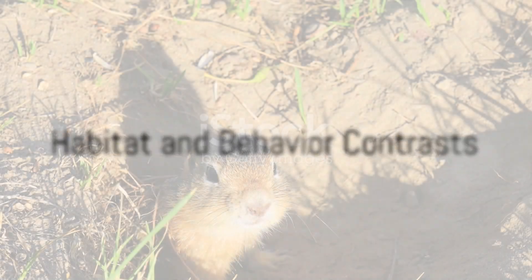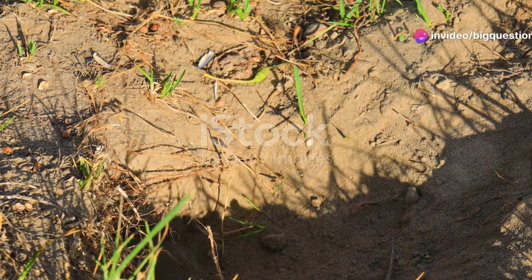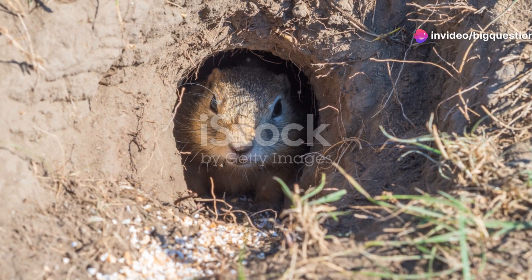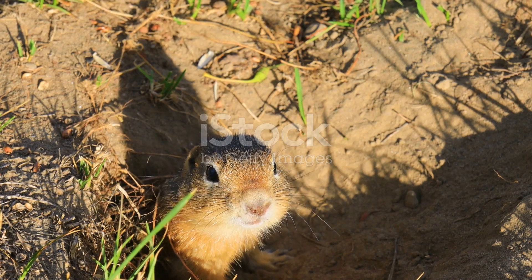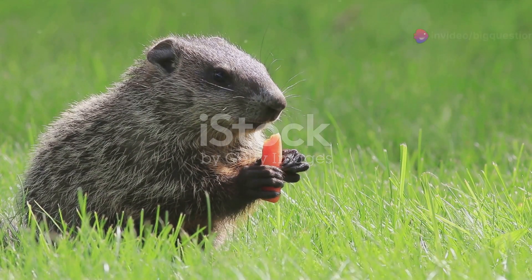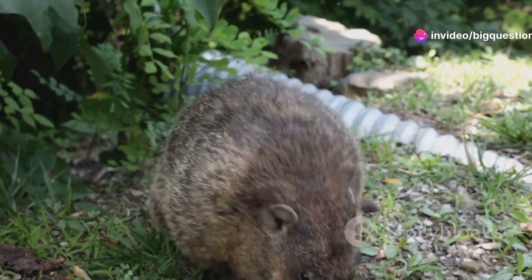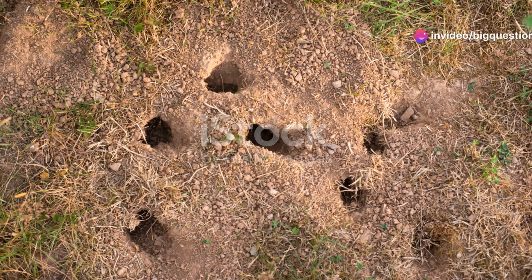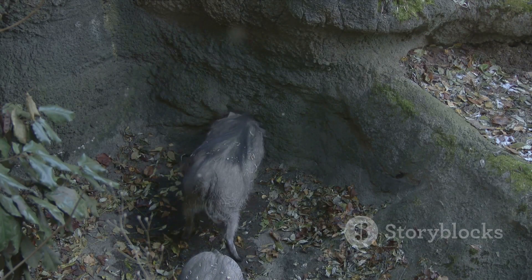When it comes to habitat and behavior, the differences are just as stark. Gophers are the subterranean shy ones, preferring to stay underground where they feast on roots and tubers — making them the bane of many gardeners who find their new plants uprooted. Groundhogs, meanwhile, are more sociable with the surface world, commonly seen enjoying a diet of plants and fruits. Their burrows serve multiple purposes: a place for hibernation, a refuge from harsh weather, and a safe spot from predators.